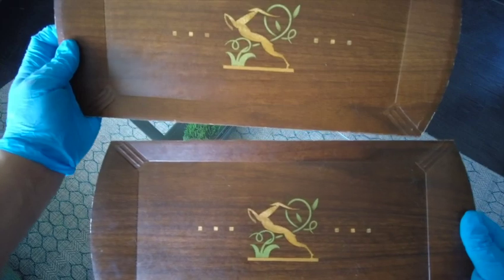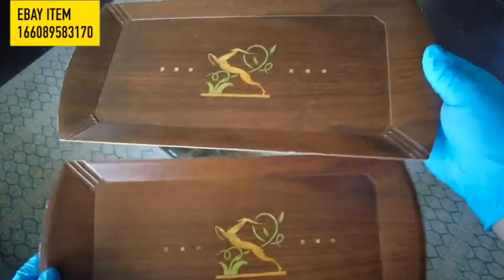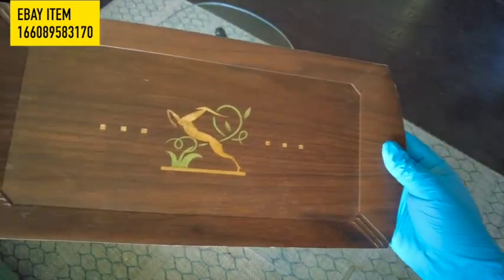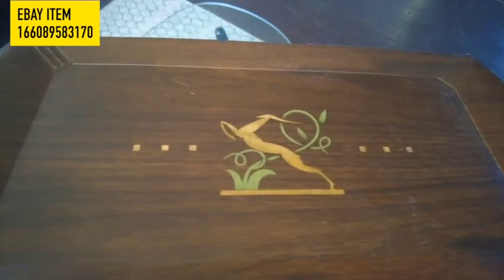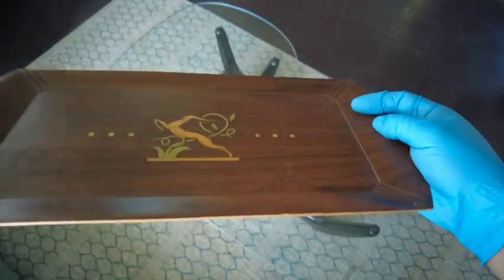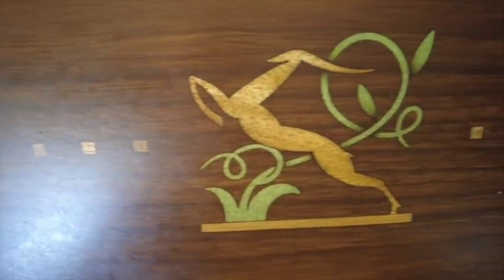The first items are two beautiful Art Deco trays that we picked up at a local thrift store. They do have some wear on the corners, but other than that, they are in great condition. They measure 16 inches in length and 7 and a half inches wide. The trays have beautiful deer motifs in the center.